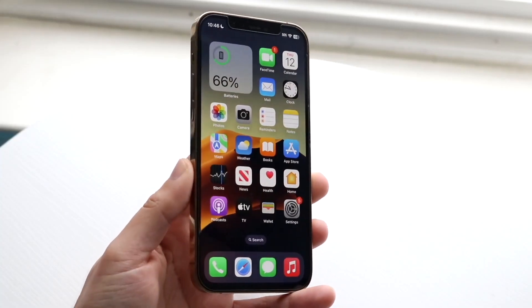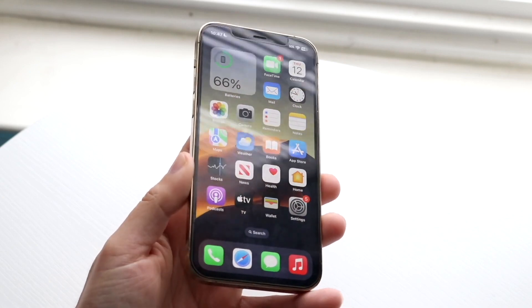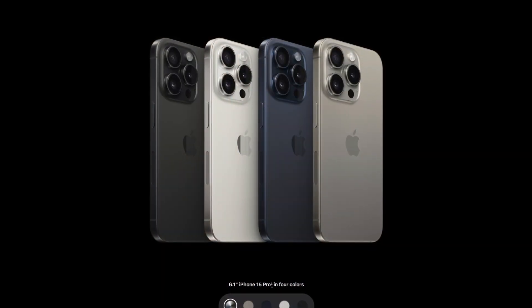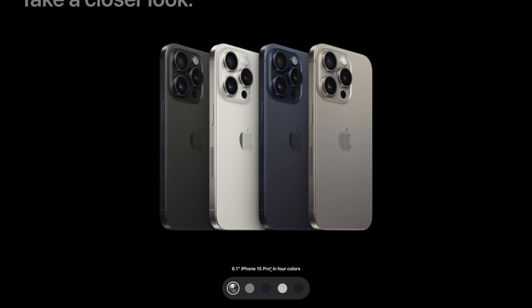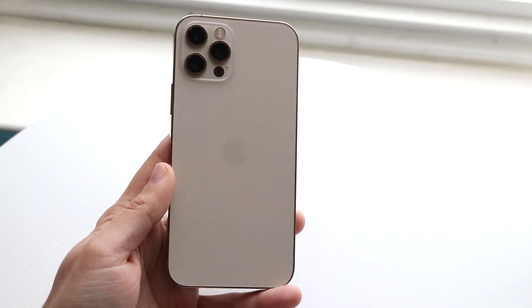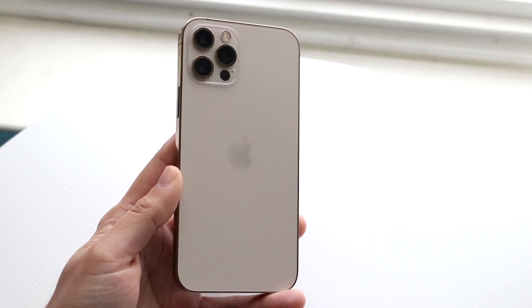The iPhone 15 Pro has just been announced, so let's see how it holds up against the iPhone 12 Pro and which one is better for you. The iPhone 15 Pro is going to be better in basically every single way, starting with build quality — you're actually getting a titanium build on the iPhone 15 Pro, which is a very cool thing.